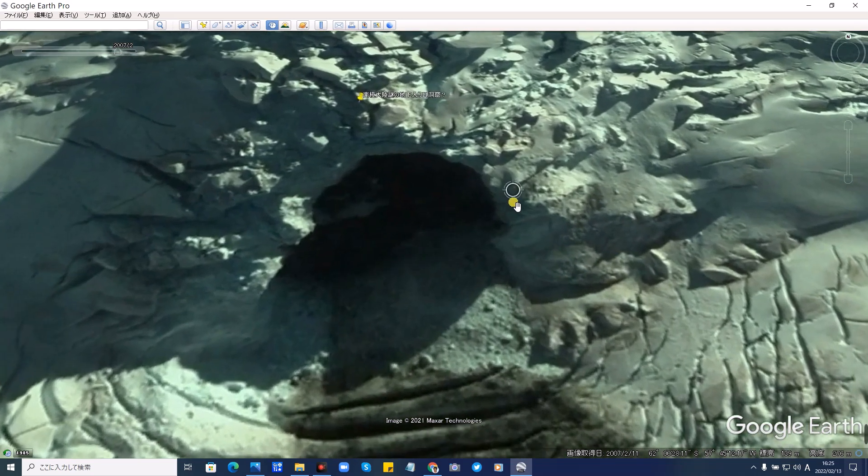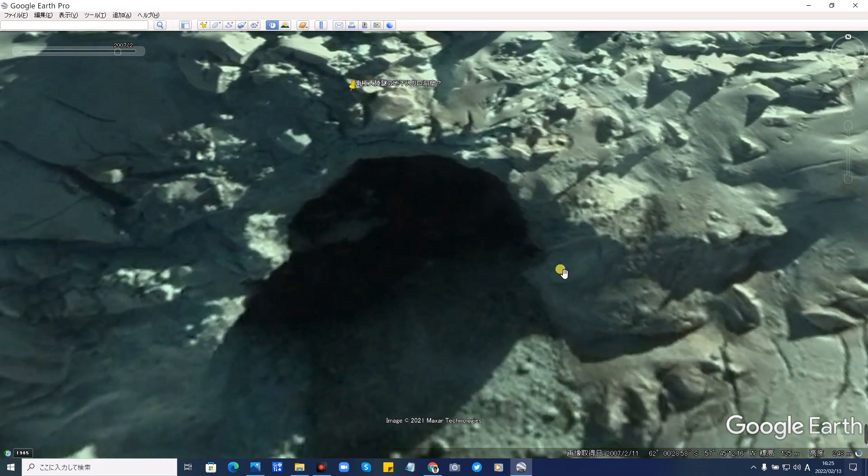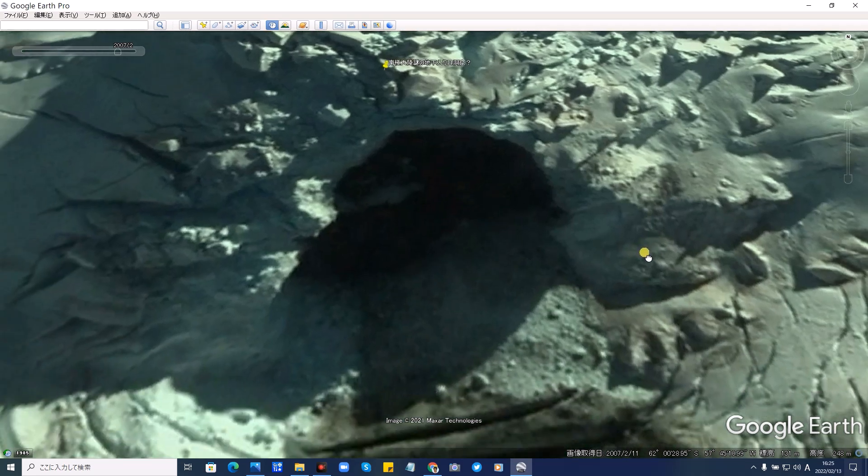果たして、なんでここは埋もれたり、洞窟にぽっかり穴が開いたりするのでしょうか。今回発見しましたので皆さんにご報告しました。下のリンクから見れるようにしておきますので、ぜひあなたの目で見てみてください。今日は南極大陸の不思議な場所をご紹介しました。